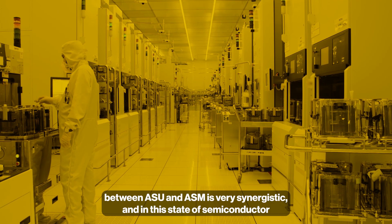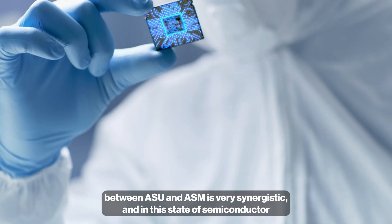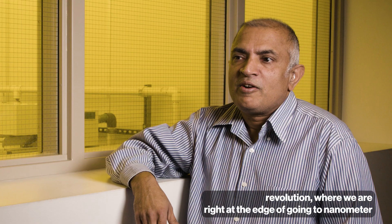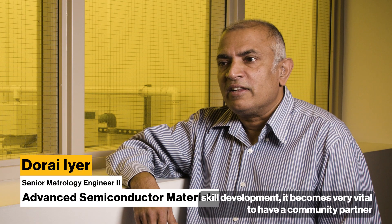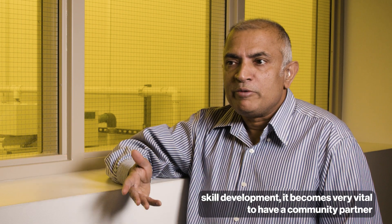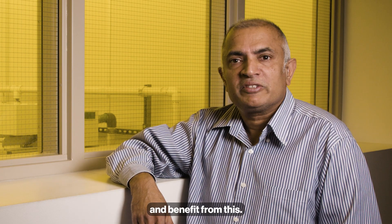The relationship between ASU and ASM is very synergistic. In this state of semiconductor revolution, where we are right at the edge of going to nanometer-scale development, it becomes very vital to have a community partner so that we both can mutually grow and benefit from this.